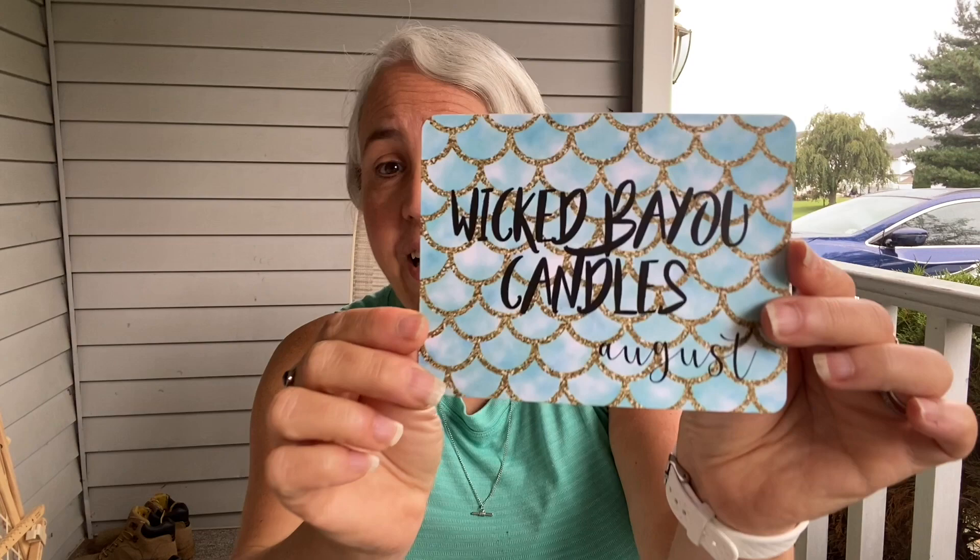I love the candles and the scents — you'll see why I love this kind of subscription. So apparently it is Wicked By You Candles' August month. The card even smells good! It must be a mermaid theme. I love the little detail of a thank-you sticker and some tissue paper — it just makes it special. This is why I get the subscription box.